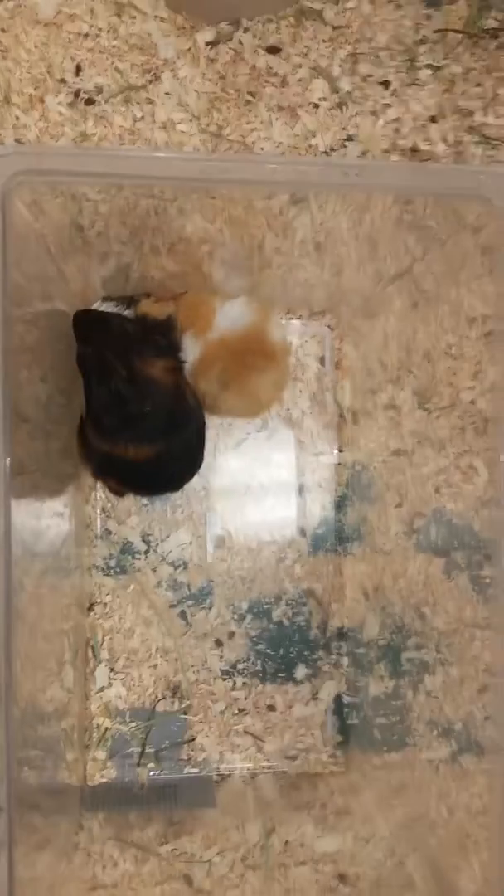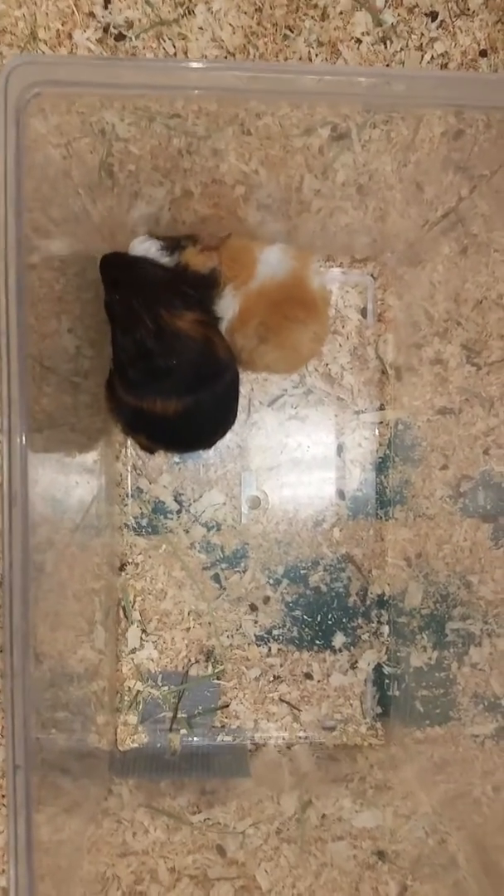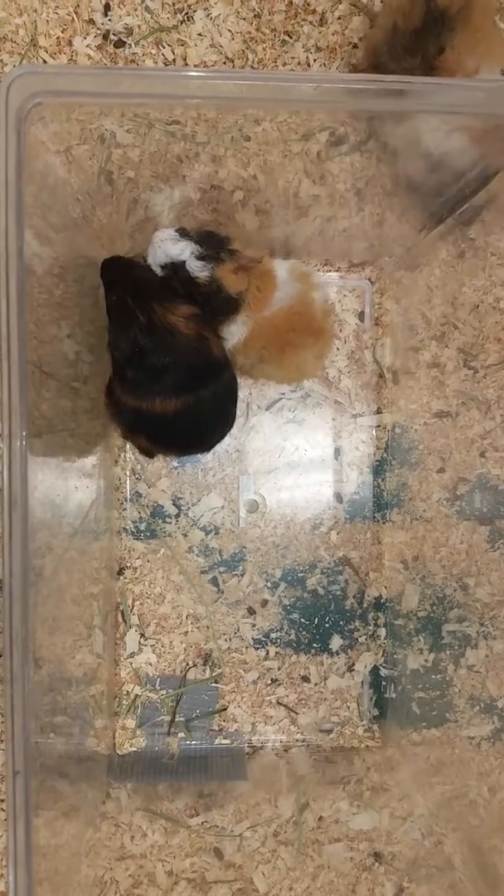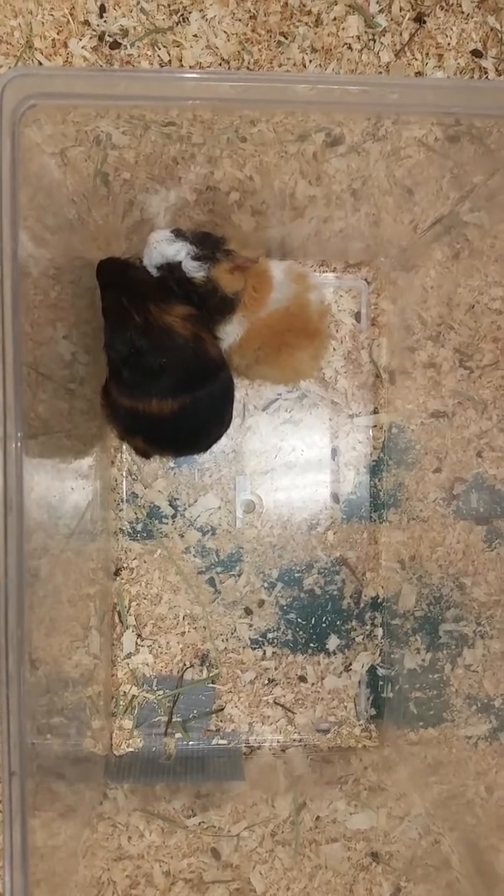These guys require a lot of vitamin C, so we do recommend adding that into either their water or extra food. We do recommend having pellets and hay available at all times, and about a 36 by 18 inch cage when these guys are full grown.